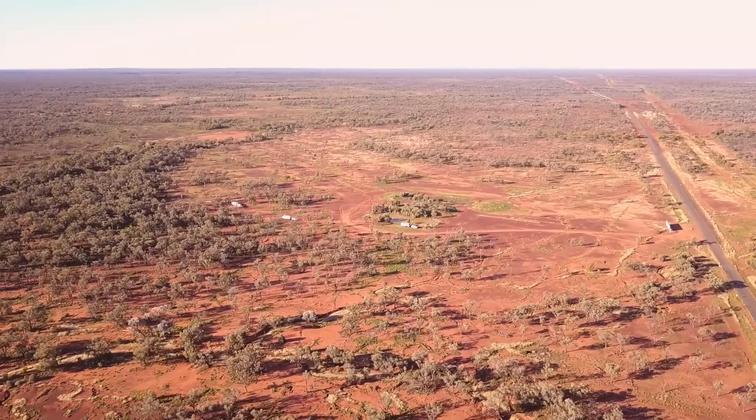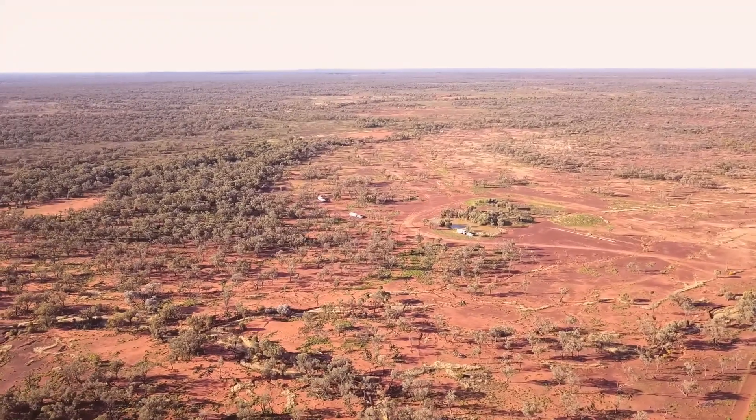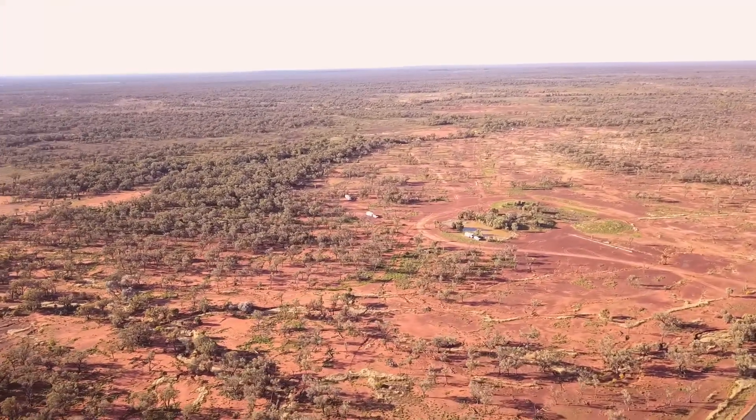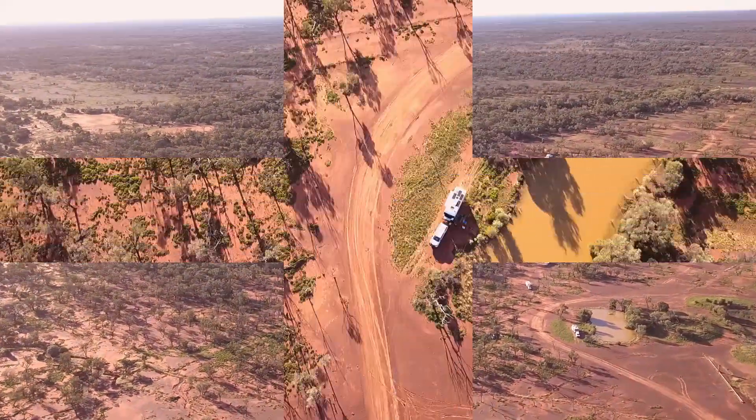This spot would be the last camping we would do in Queensland, as we were heading off tomorrow for Kunaimala, and from there it would be only a short couple of hours drive south to where we would cross the state border into New South Wales.